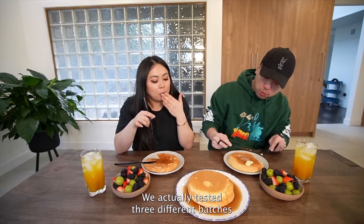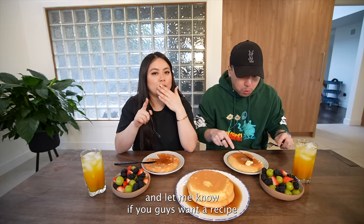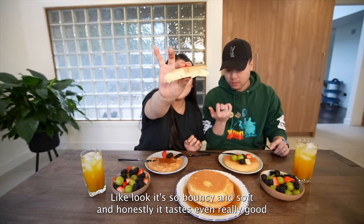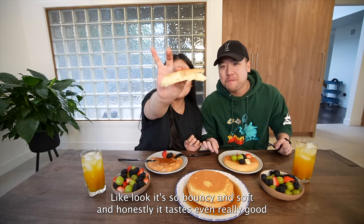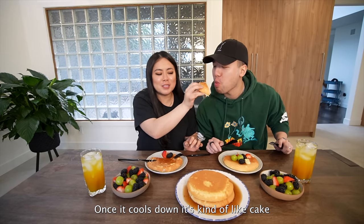Let me know if you guys want a recipe because maybe I can do a video on this, but it's really easy — look, it's so bouncy and soft, and honestly it tastes really good even once it cools down. It's kind of like cake.